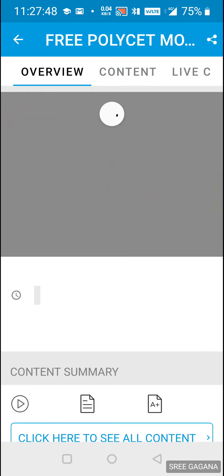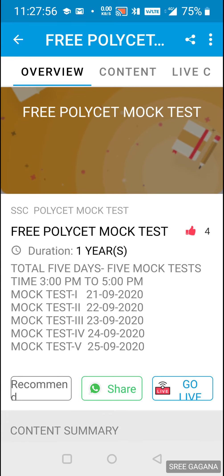When you click on the menu, you can see overview, content, and live class options. Click on the content. You will see mock test 1 on the 21st, mock test 2 on the 22nd, and mock test 3 on the 23rd. This is a daily mock test up to the 25th. The timing is 3 to 5 PM every afternoon.